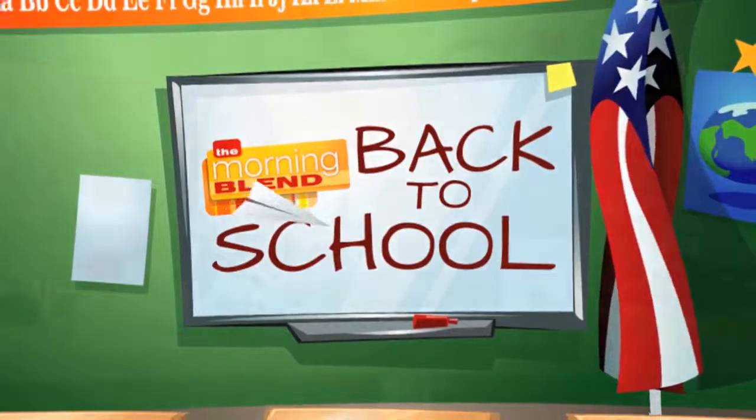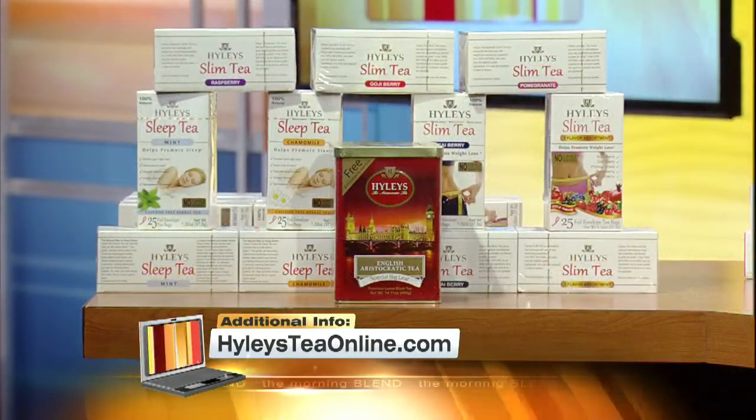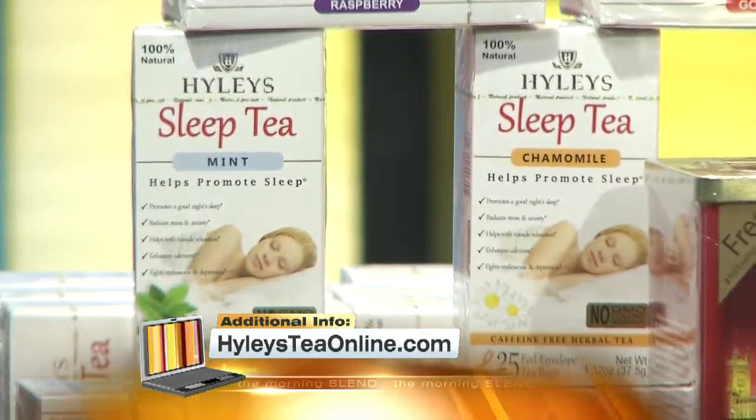The kids are back in school this morning — some great ideas to get them back in the groove and ready for class. First, have you noticed how hard it is for the kids to fall asleep earlier? Try the award-winning Highly's Tea. Their new sleep tea is a great natural way to help you fall asleep easier.